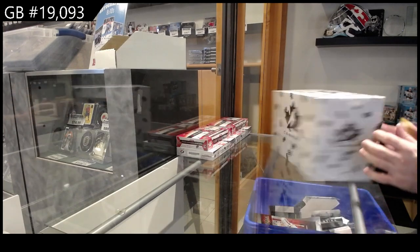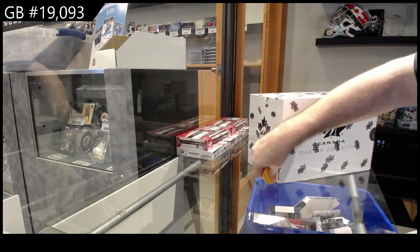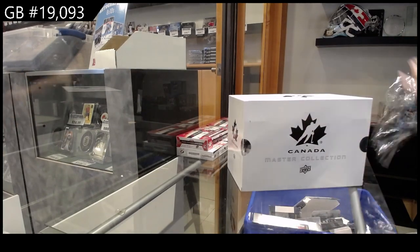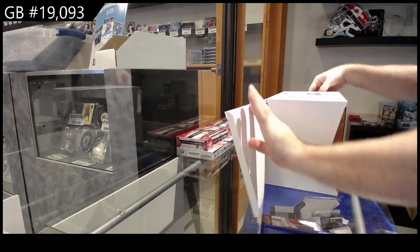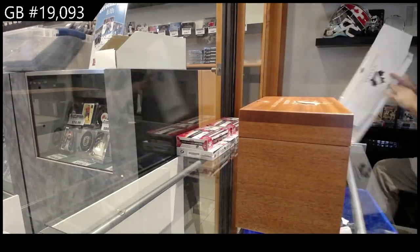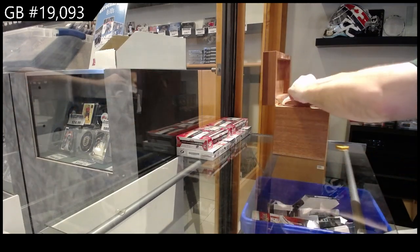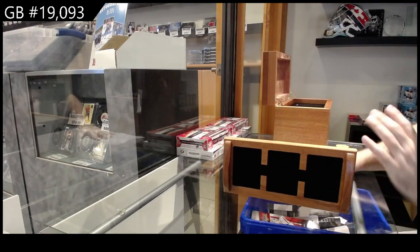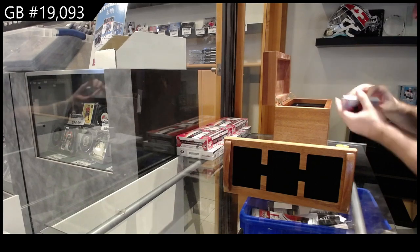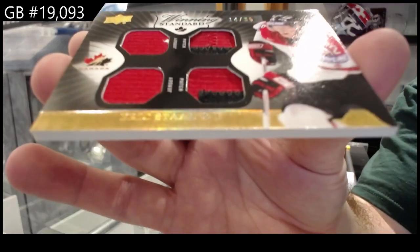Here we go — 19,093, we've got the Team Canada Master Collection. Let's see what we crush out of this one. We start off with a dual jersey, dual patch of Eric Staal, numbered to 35.